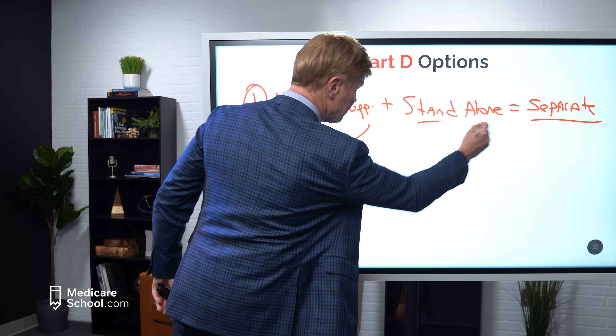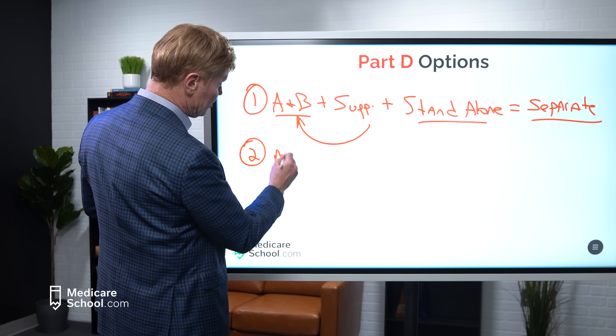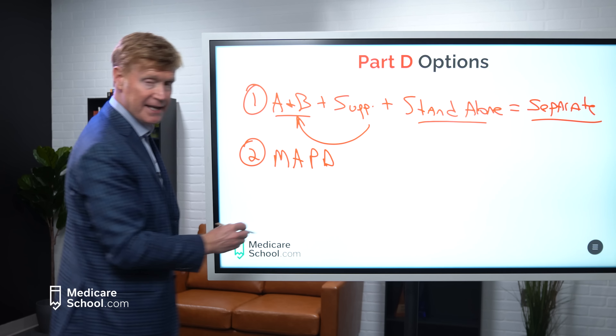In order to answer this question — do you need to change your Medicare Part D plan going into 2023 — we have to look at five different elements of this decision. So let's cover element number one.